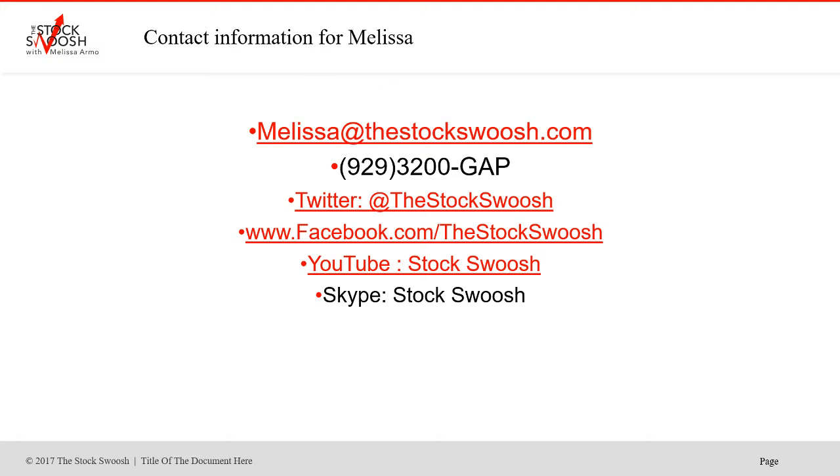If you have questions, email me — I do offer trials. I offer a one-week trial for the room. Email me at Melissa@StockSwoosh.com. If you'd like a trial, call me at 929-3200-GAP. You can also follow me on Twitter, Facebook, YouTube, or Skype.